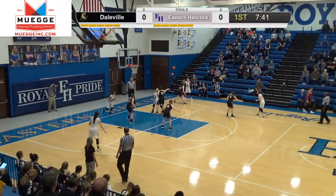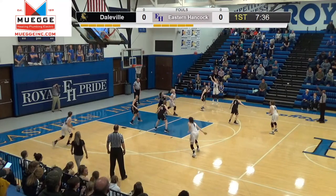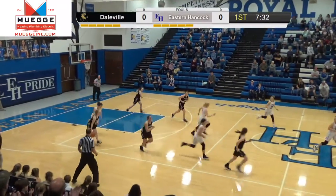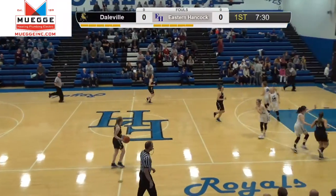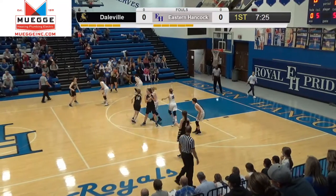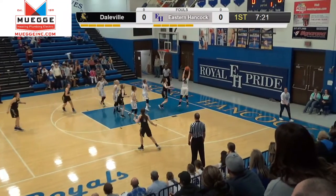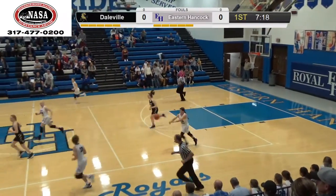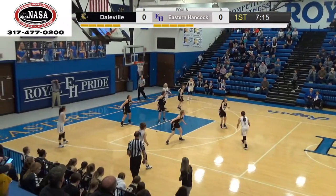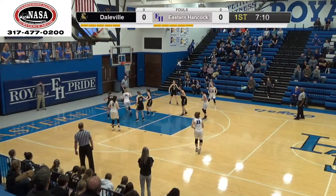Jocelyn gets it back, Ali in the corner feeds Skyla on the post. Kicks it back out for a three from the wing — it's long. Ali did a good job when she threw the ball in the post; she relocated and was able to get open with an open look. That ball was tipped by Spalding. Grace comes up with the rebound up to Duncan, they'll set it up.